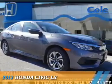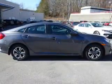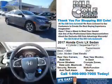Presenting the 2017 Honda Civic. It's powered by front-wheel drive, a two-liter four-cylinder engine, and a continuously variable transmission.